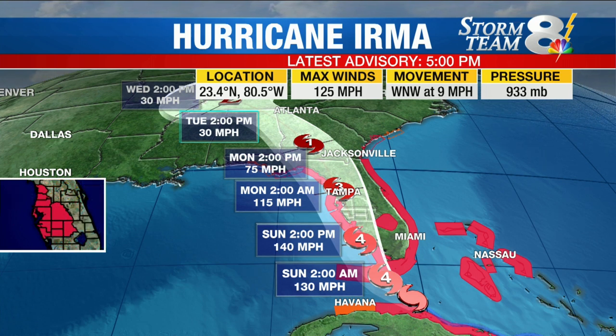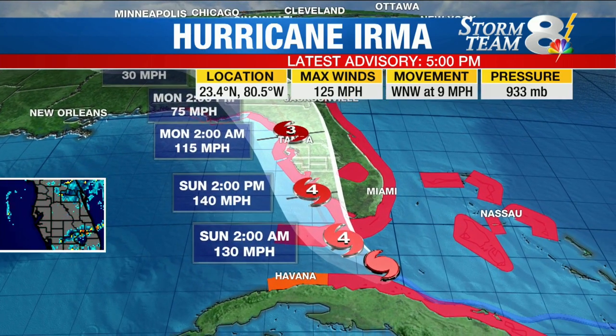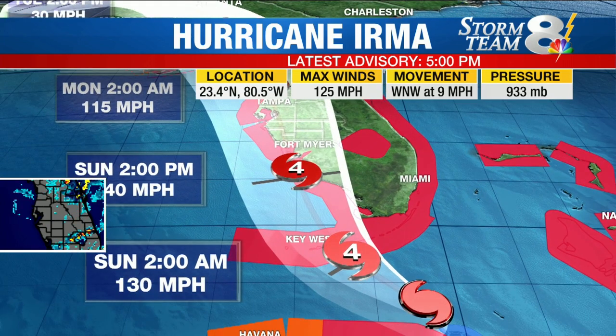So instead of moving west-northwest in a uniform fashion, that's just the overall — if you can imagine it — almost like a figure skater spinning and then sliding across the ice. It's the average motion, but that doesn't mean it's not wobbling to the north, wobbling to the west, wobbling to the north. So that's what we're seeing with that.